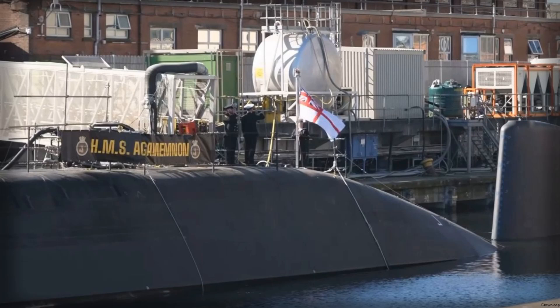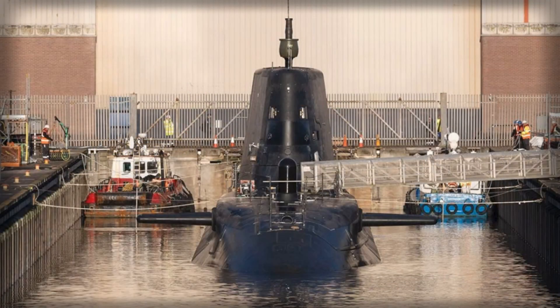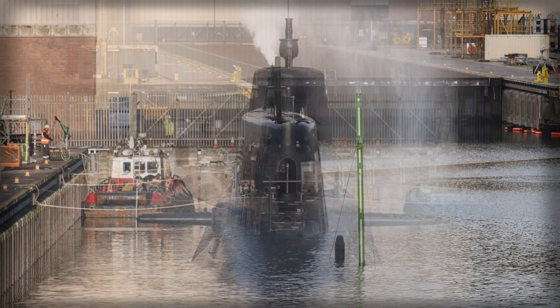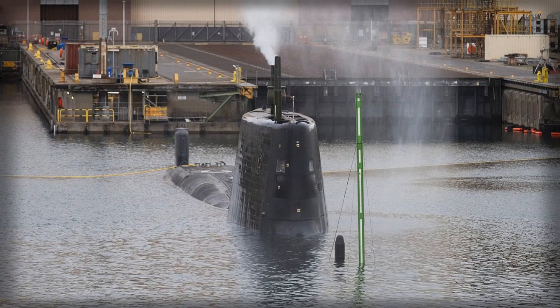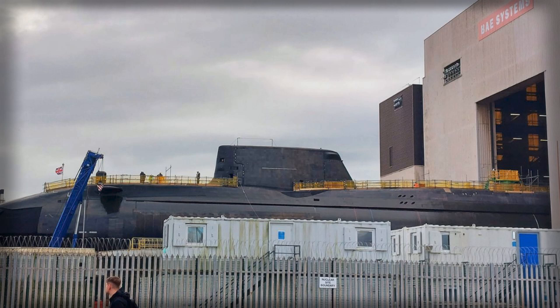The first dockside dive also represents an important technological and engineering achievement for BAE Systems and the Royal Navy. Coordinating such complex operations requires precise control of ballast, trim, and stability, as well as rigorous testing of all onboard systems. The successful completion of this phase validates years of design, construction, and testing, demonstrating that HMS Agamemnon meets the high standards required for modern undersea warfare. It also underscores the UK's continued commitment to maintaining a cutting-edge submarine fleet capable of addressing evolving threats in a rapidly changing strategic environment.